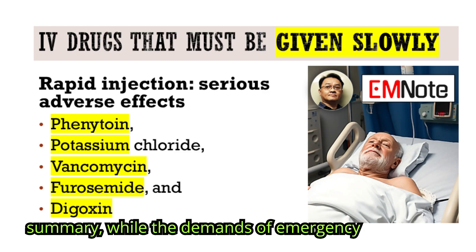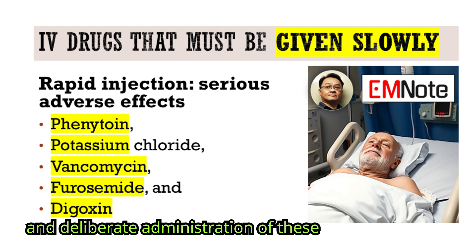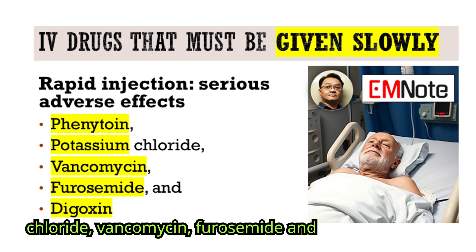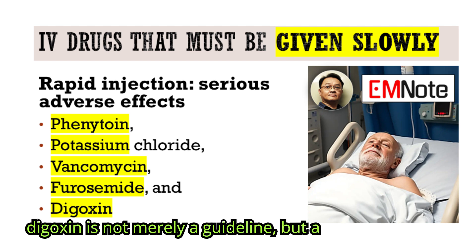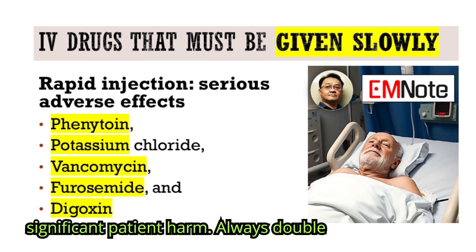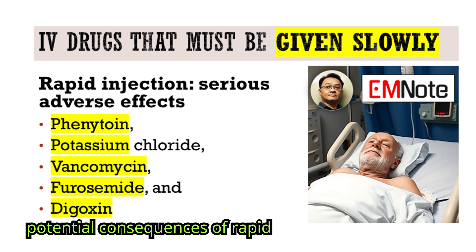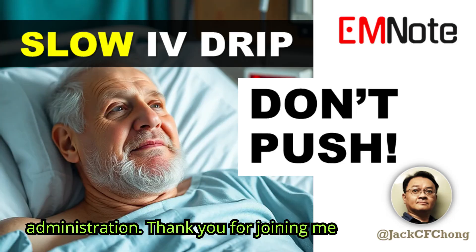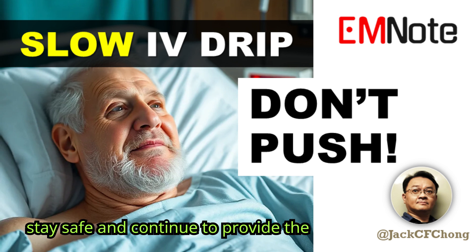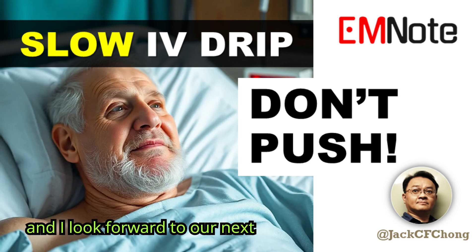In summary, while the demands of emergency medicine are often immediate, the careful and deliberate administration of these medications — phenytoin, potassium chloride, vancomycin, furosemide, and digoxin — is not merely a guideline, but a critical safety measure to prevent significant patient harm. Always double-check infusion rates and consider the potential consequences of rapid administration. Thank you for joining me on Emergency Insights. Stay vigilant, stay safe, and continue to provide the highest quality of care. I'm James Carter, and I look forward to our next discussion.